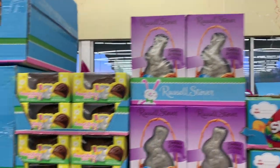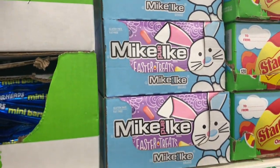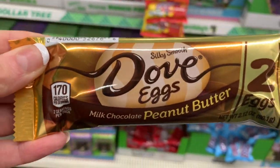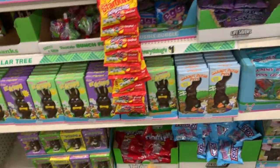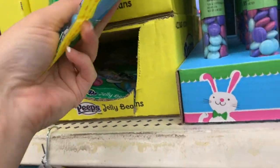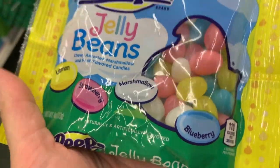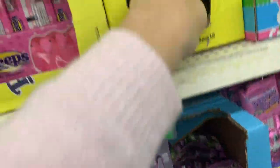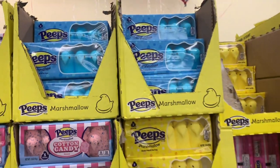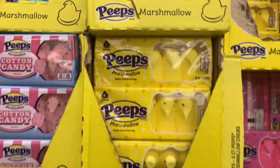We have Russell Stover, the Mike and Ike Easter candy, the Dove — oh look at this you guys, the Dove eggs, two eggs. The cute little Easter tubes. Peeps is making jelly beans now — I had no idea! Peeps jelly beans in lemon, strawberry, marshmallow, and blueberry. All the beautiful Peeps — we have cotton candy, and I think the blue one is just regular.